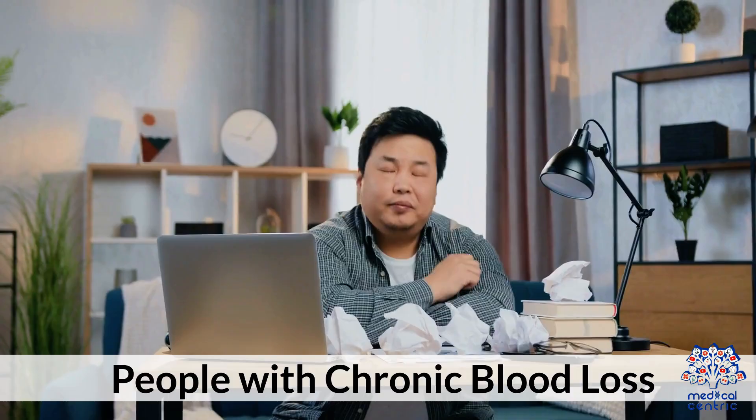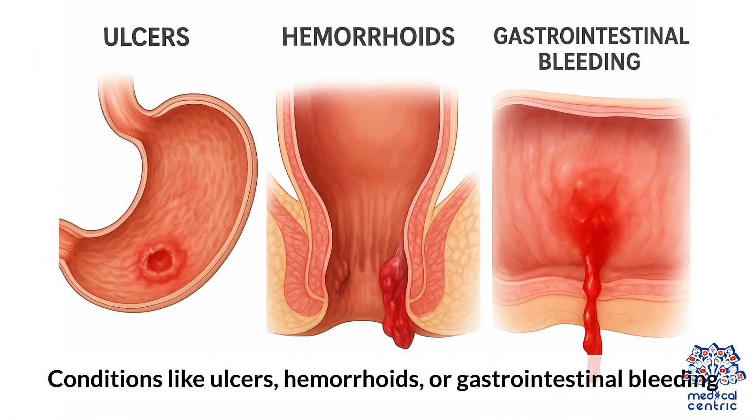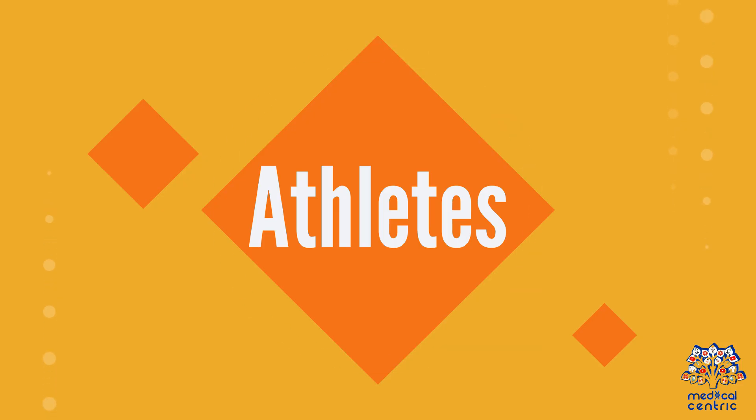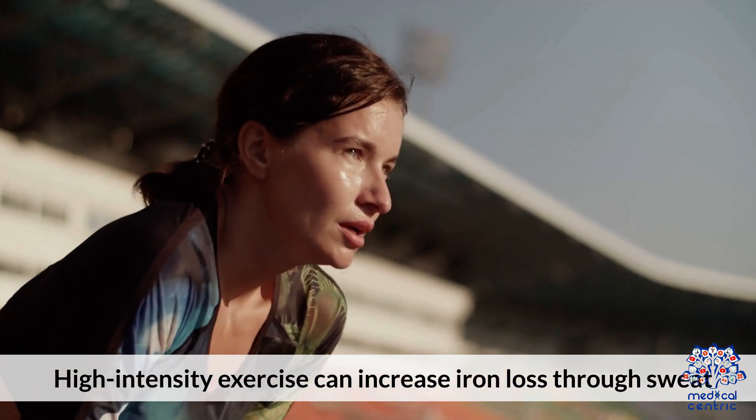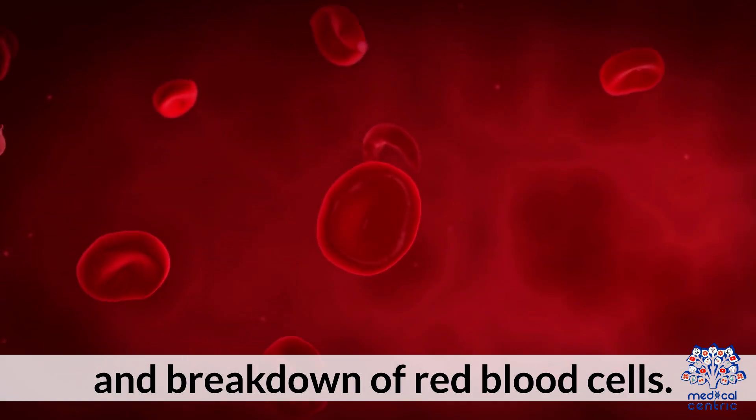Fifth, people with chronic blood loss from conditions like ulcers, hemorrhoids, or gastrointestinal bleeding. Sixth, athletes — high-intensity exercise can increase iron loss through sweat and breakdown of red blood cells.